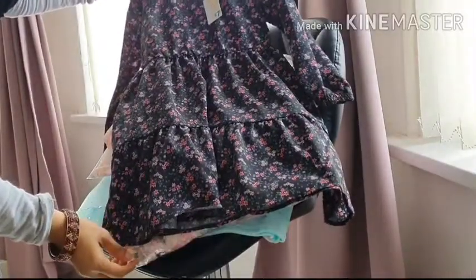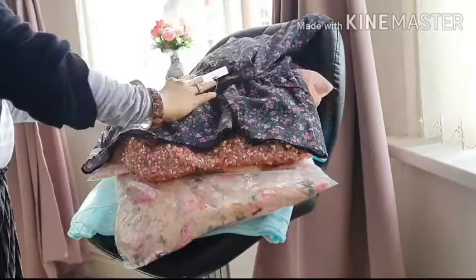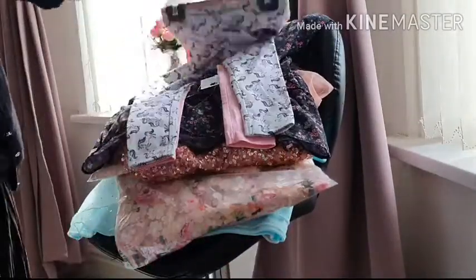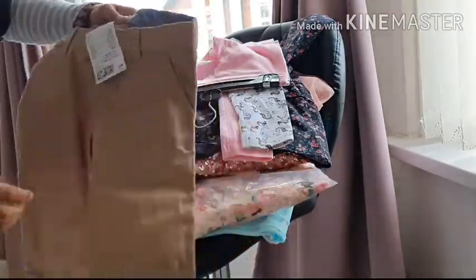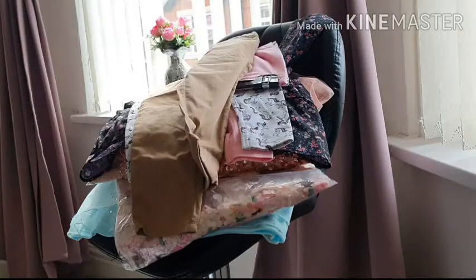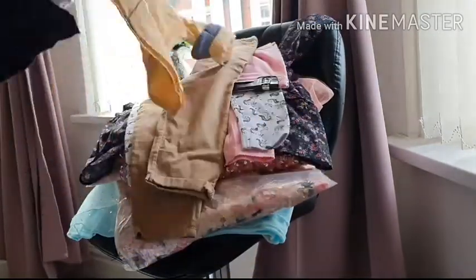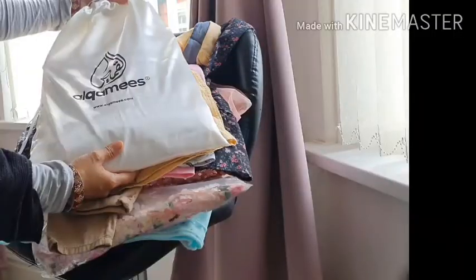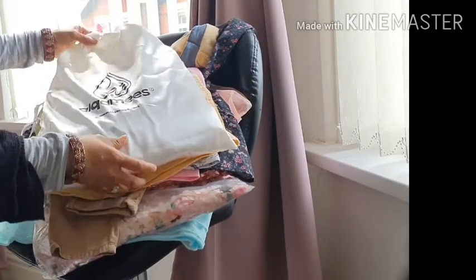There's another dress that my cousin-in-law bought for my daughter — it's a plain lightweight one she can wear in the summer — and some leggings as well. My daughter goes through so many leggings! And there's a trouser for my son which my brother-in-law bought, along with a matching shirt.